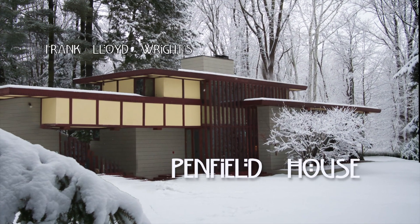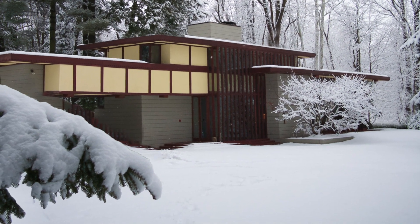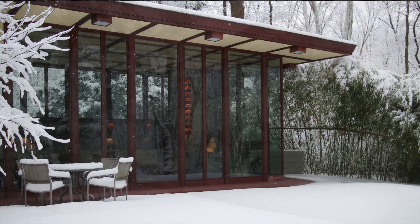In January of 2014, I had the opportunity to spend a few nights and days in a Frank Lloyd Wright home. Penfield House, located near Cleveland, Ohio, was designed by Wright for Lewis Penfield, a local art teacher and painter.